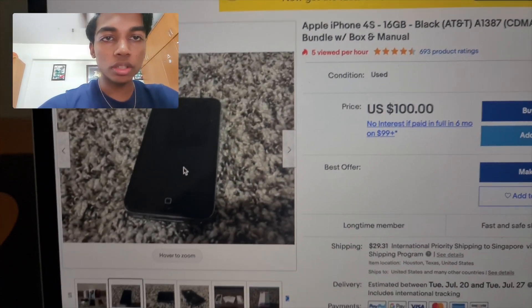Here's the normal SIM ejector tool — I think it might not be the original, but I'm not sure. Opening up the box contents further — there's a 'Hello' leaflet and a manual. There's also another manual in Chinese.